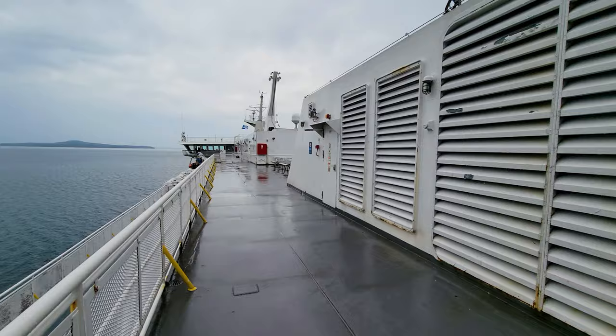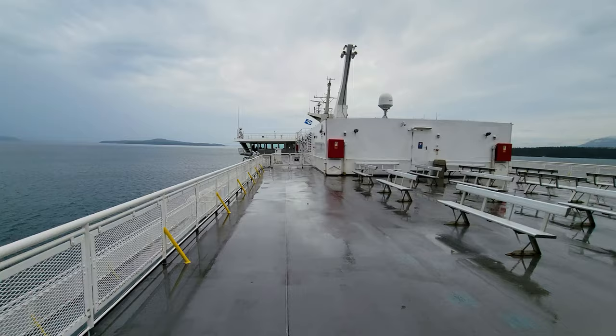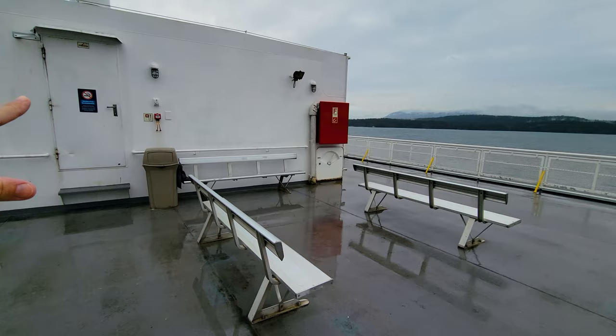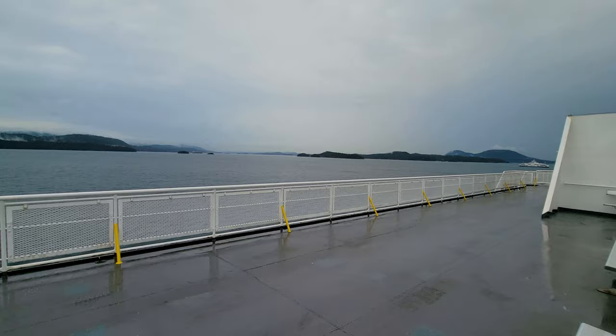This is deck number seven. You can see the pilot house up there where they are piloting the vessel. This is what they refer to as the sun deck, and I think this is the spot if you really want to get away from people — and it's actually the least windy here because it acts as a wind block. You can stand between the pilot house and the smokestack and just enjoy the views of the islands as you go. And there we go, from the car deck to the sun deck.